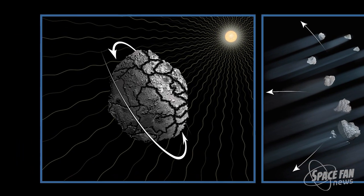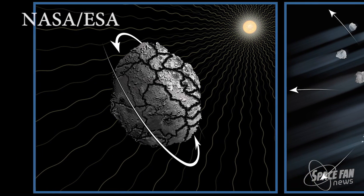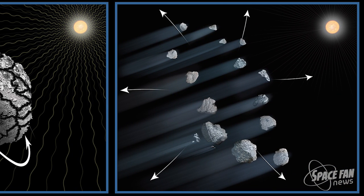Instead, an interesting phenomenon known as the Yorp Effect is thought to be the culprit. This is when sunlight is bombarding the asteroid, causing its rotation and speed to increase over time. Scientists find it likely that the asteroid had fractures in it from previous collisions, though not strong enough to actually break it apart. Combining this with the Yorp Effect, spinning it around in circles, caused it to slowly break up over time.